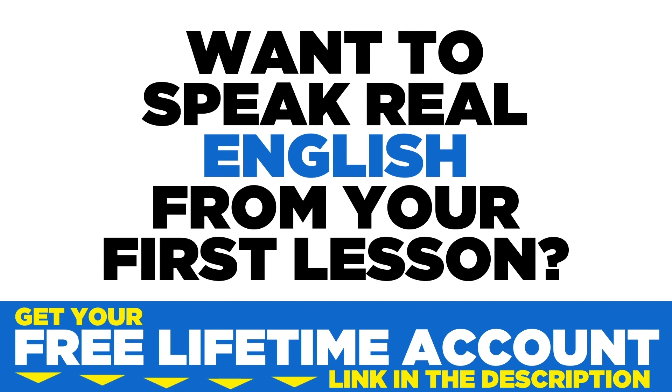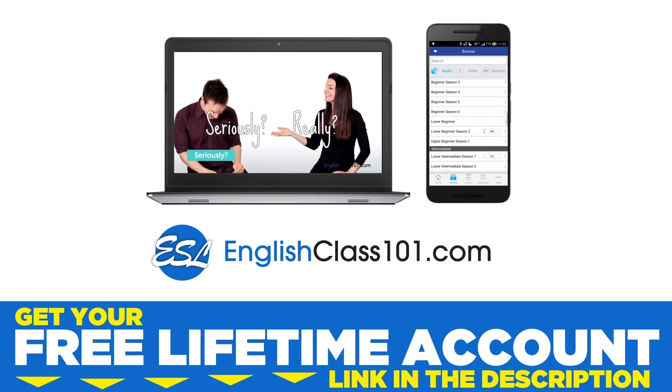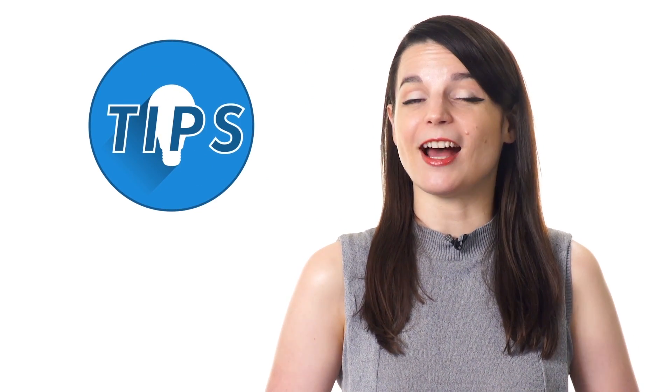Want to speak real English from your first lesson? Sign up for your free lifetime account at EnglishClass101.com. Learning to carry a conversation is vital to mastery of any language. Even beginners can quickly learn conversational language well enough to carry on real conversations with native speakers. Of course, beginners won't be able to carry a conversation the same way they could in their native language. But just knowing a few tips, like which questions to ask to keep a conversation going, are all you need to speak and interact with real native speakers.